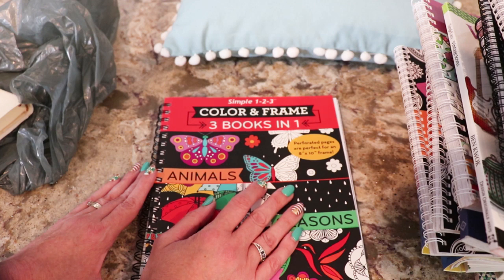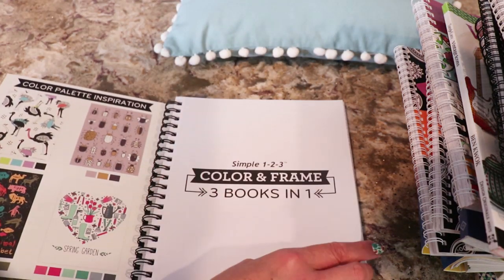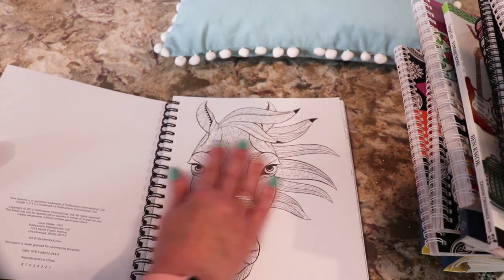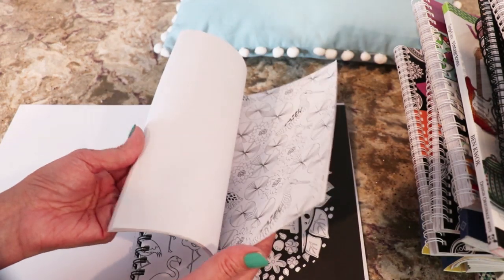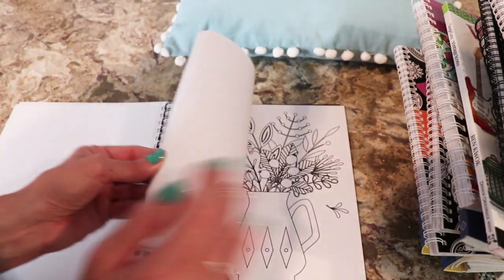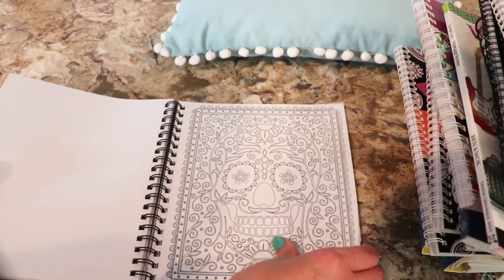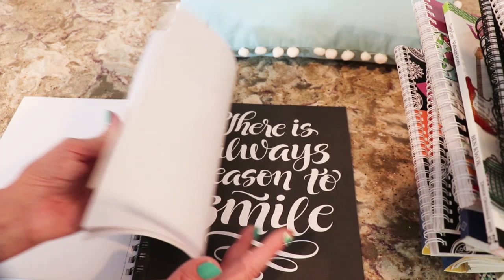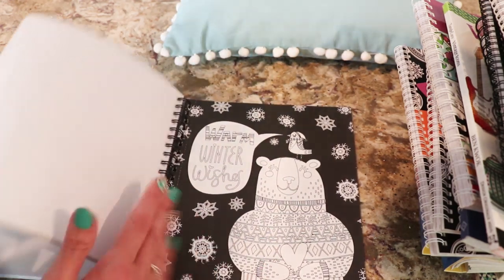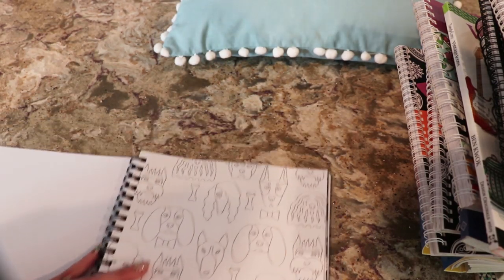I'm eating hot chips - I'm trying to get this video done. Okay, so this is another three-in-one. It's the perforated pages, 8 by 10. And this has the beginning of the nature book that I have in the giveaway - so the nature book is in here. And then we have other ones - we have springtime. There is always a reason to smile. I will go through these again in an ASMR. This was $2.99.